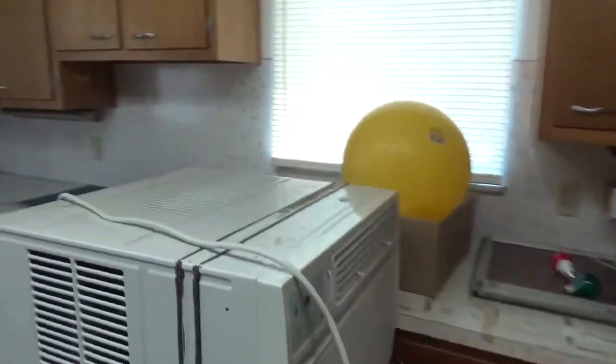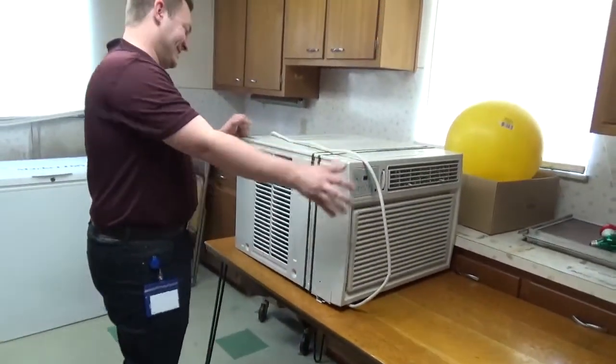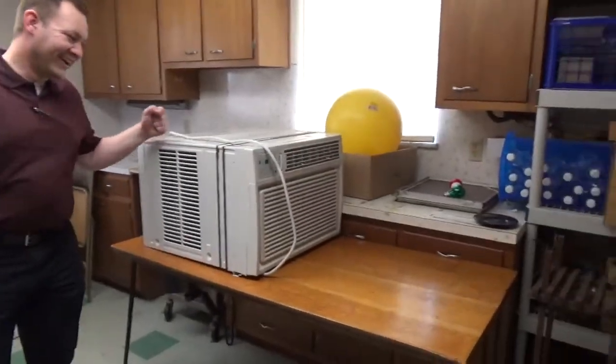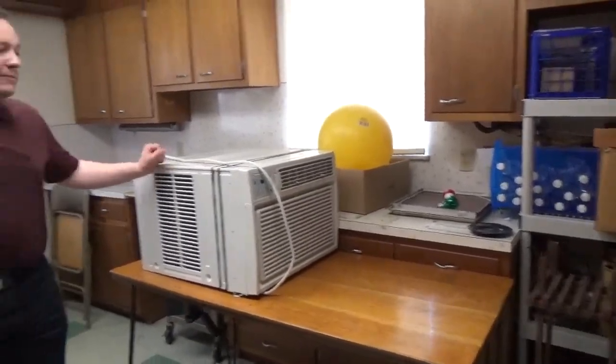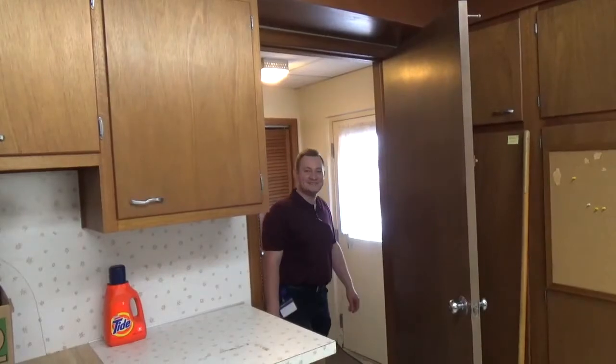Ryan, depending on how hot it gets this summer, we might have to requisition this - that is a massive air conditioner, very very large. How about you and your three windows give up a window for an air conditioner. We're back where we started. Speaking of that, I guess we'll see you guys back up in the office.